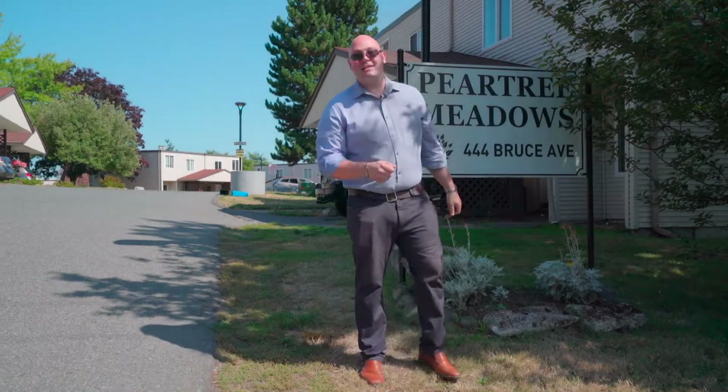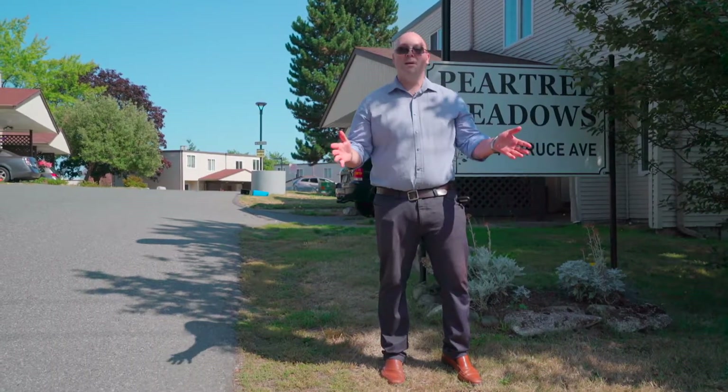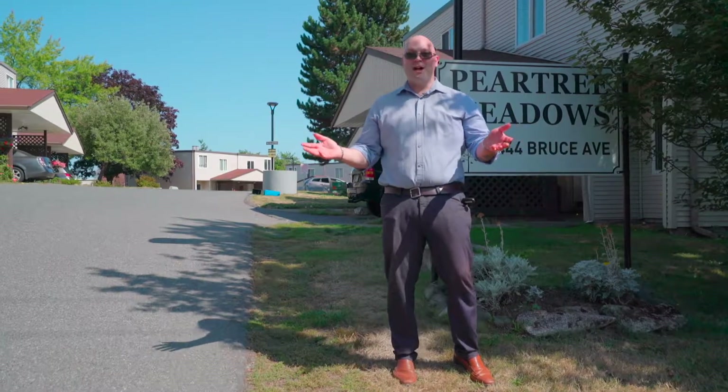Jackie Prevost here with the Sims Real Estate Group powered by eXp Realty. Welcome to Pear Tree Meadows at 444 Bruce Avenue. Let's go look around.